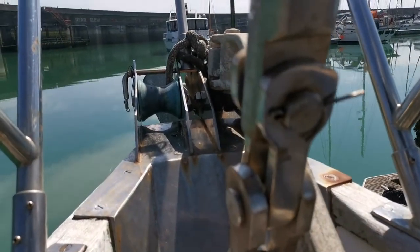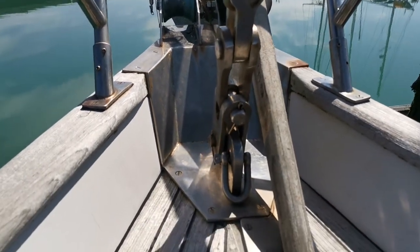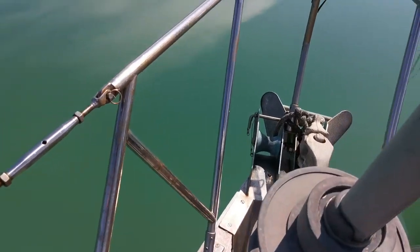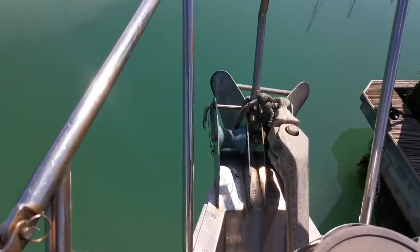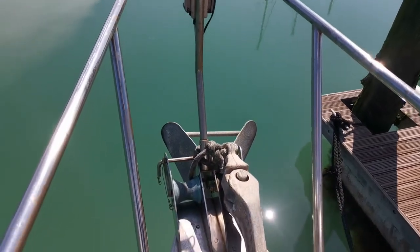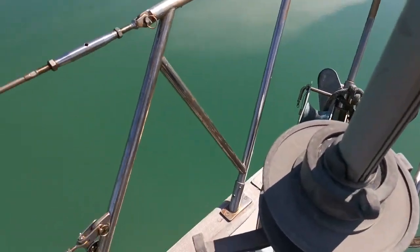I'm just going to close the anchor locker so you can see the condition of the furling. The fitting of the pulpit is looking and feeling pretty firm. Obviously the standing rigging is fairly worn, so that will need to be thoroughly inspected.